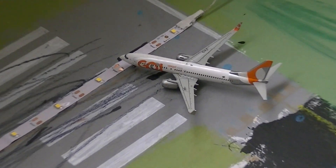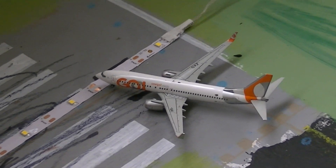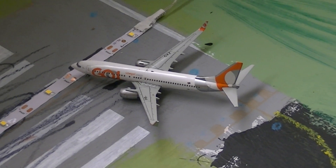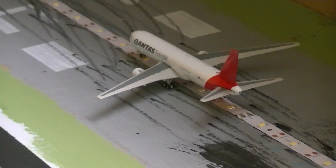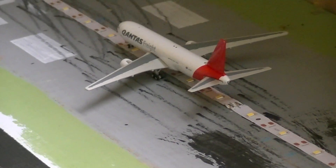Over here we have the Gol Boeing 737-800, which is just lining up on Runway 01, heading out to Sao Paulo via Mexico City. Just landed is the Qantas Freight Boeing 767-300, which has arrived in from Buenos Aires.